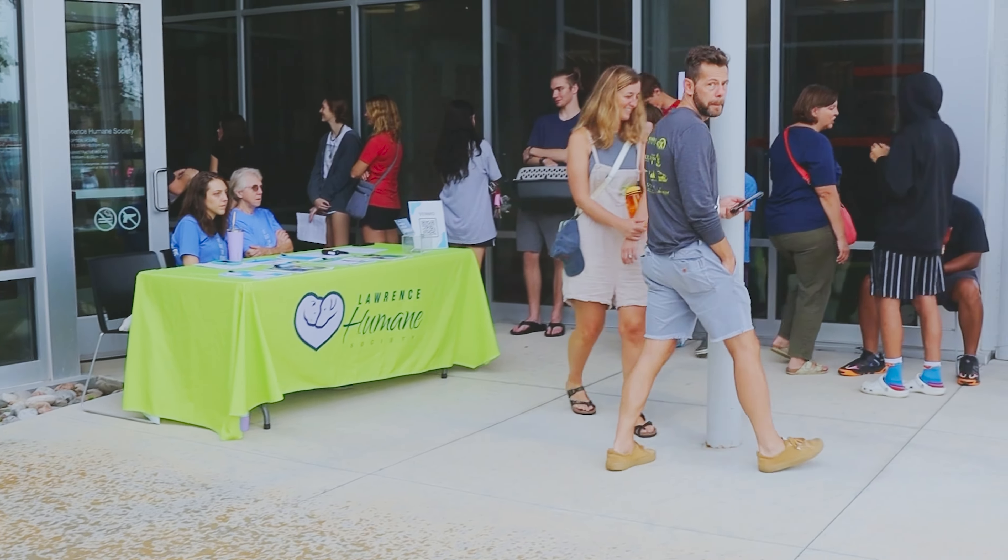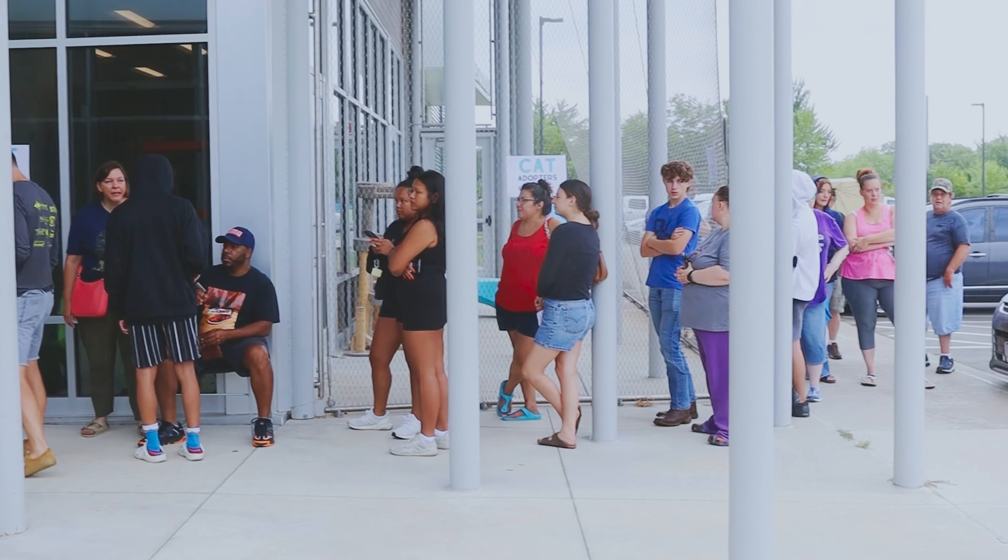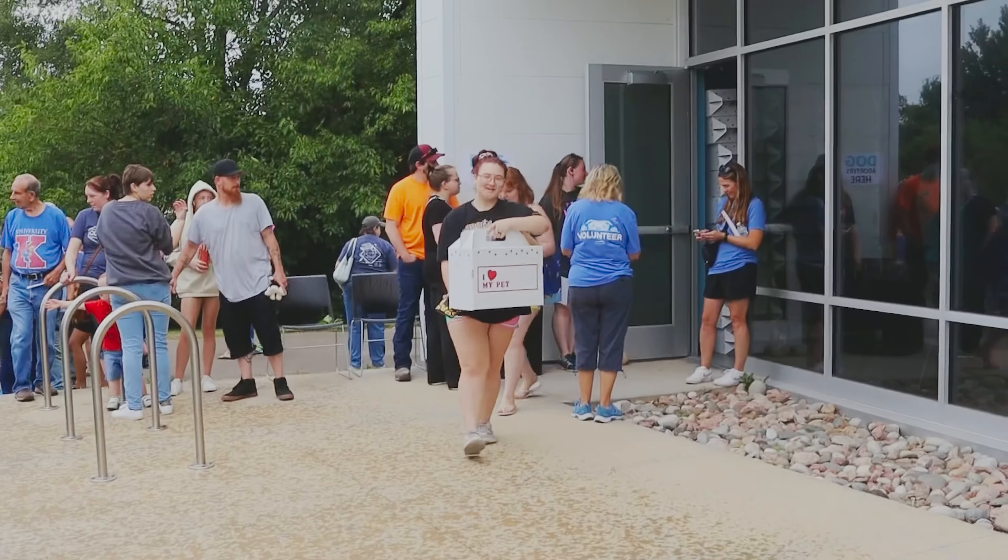We are at 11:54. Do you have a range for me of who has already left the building? As of 11:30, 35 animals.